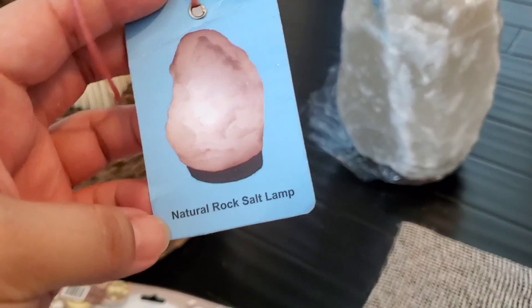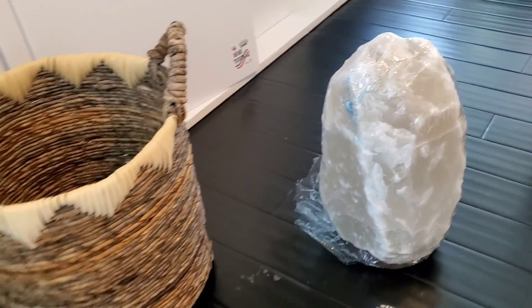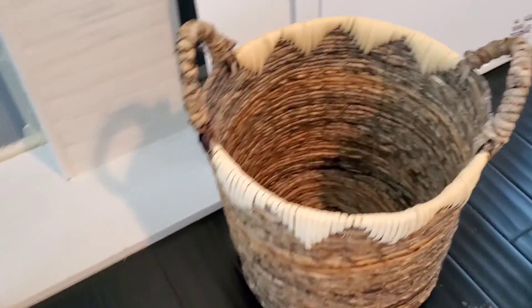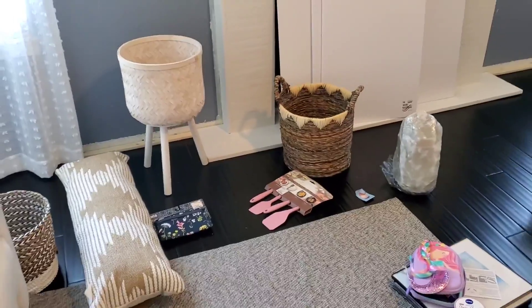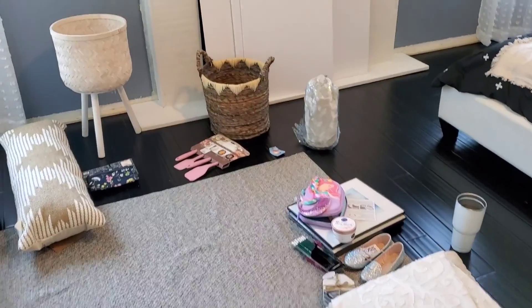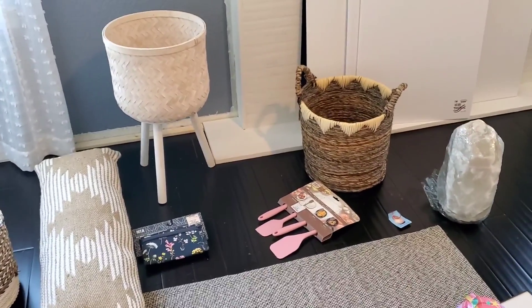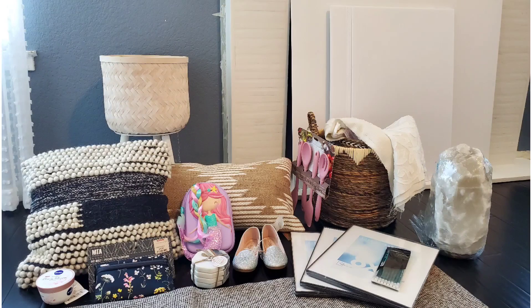And then this Himalayan salt lamp — it is huge and so heavy. Look how tall it is compared to the basket. It's so much bigger than the other one I have. I did have a bad accident with it — it had the light bulb that goes inside but I somehow lost it in my cart. I called back and they didn't have it anymore, so I'll have to order one from Amazon. The lamp was $30 — I think that was a good deal for how big it is. And that's the end of the video! Please subscribe, come back to see my new mantle finished. Have a nice day!